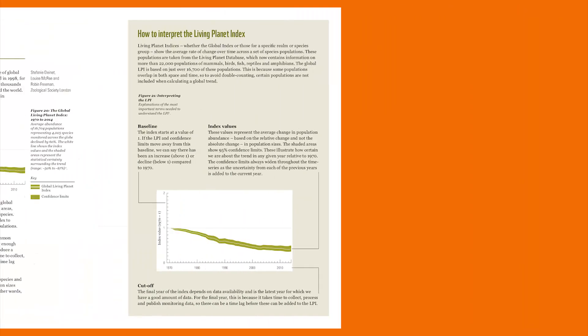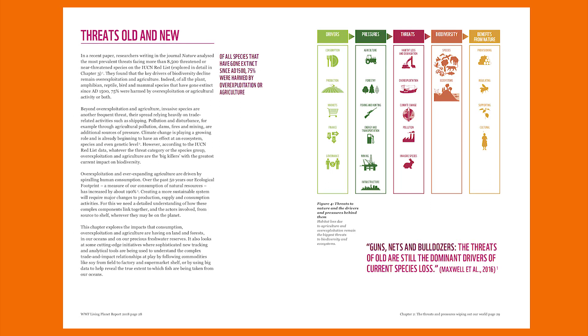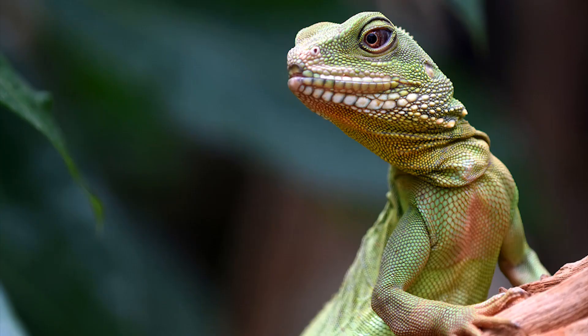I am here with Tony from WWF who is going to tell us more about a new report they've released about biodiversity. Every two years WWF publishes a report called the Living Planet Report. Within it is a piece of analysis called the Living Planet Index — a summary of many thousands of data sets gathered across the globe looking at the changing populations of vertebrates: mammals, birds, reptiles, and fish. This enables us to track over time the changing populations of animals on Earth.